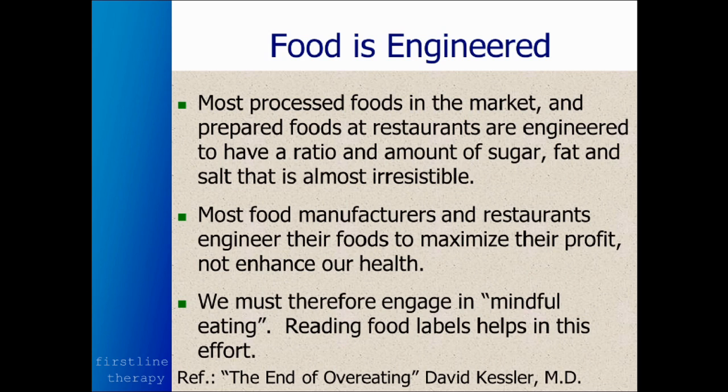There's a lot of information about this engineering of foods in an excellent book by a former Surgeon General, David Kessler, called The End of Overeating. I encourage you to read more about that if you're interested.